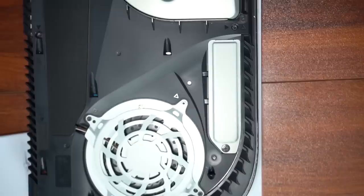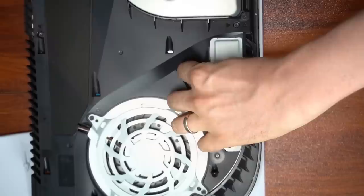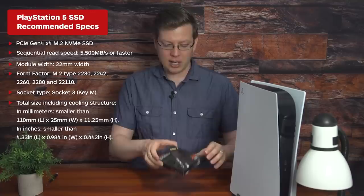After popping off the top shell, the only tool you'll need is a Phillips head screwdriver. Inserting the SSD is straightforward enough, and then you're done. Really, it's the purchase of the SSD itself that's the key hurdle. Make sure you pick one that's been tested to work with the PS5.